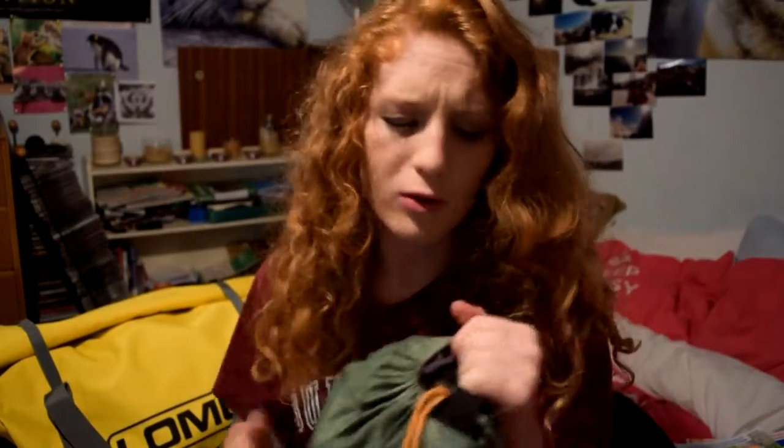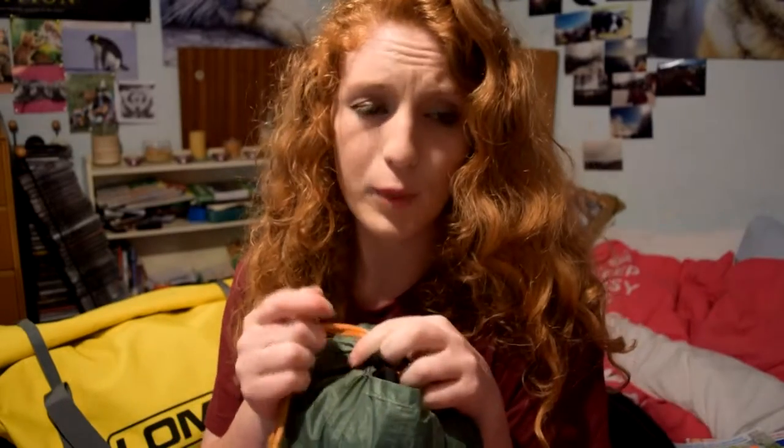My next favorite is the Vango Banshee 200 — I did a review on this tent about a month ago, click the link to check it out. It is a really great tent I've been using all summer. It's definitely one of my firm favorites, though I might need to get another one because my brother keeps stealing it. They're about £80 at the moment, which for a really good quality tent is very very cheap and great value.